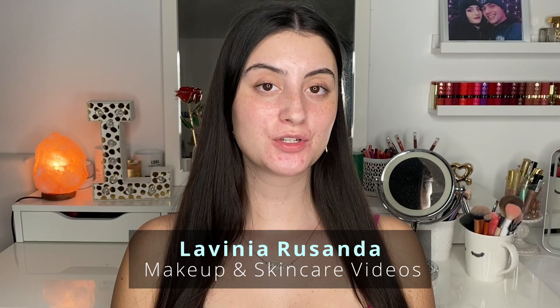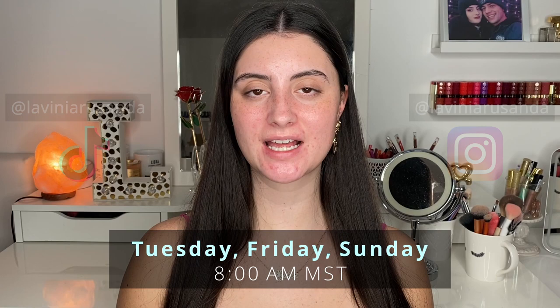Hey guys, welcome back to my channel. If you are new here, hi, my name is Lavinia and I post beauty videos regarding makeup and skincare three times a week — every Tuesday, Friday, and Sunday at 8am Mountain Center time. If that's something you're interested in, I would love for you to join by hitting the big red subscribe button.